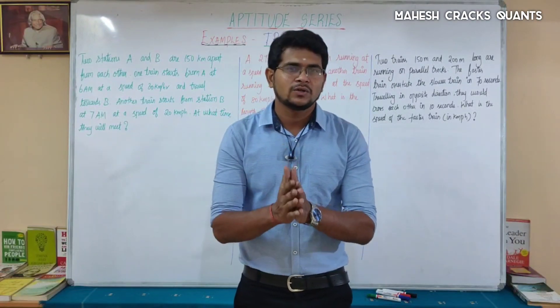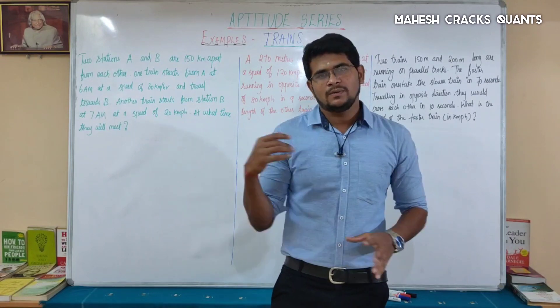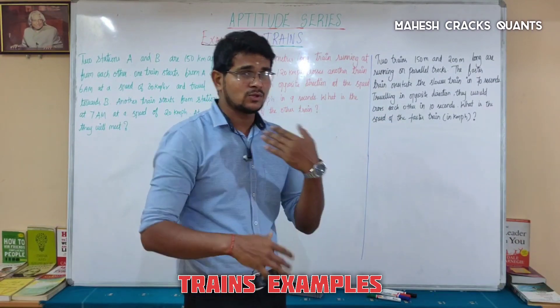This is Mayesh. In this session, we are going to see examples of trains. This is the continuation video. We need to continue the examples of trains. Let's get started.